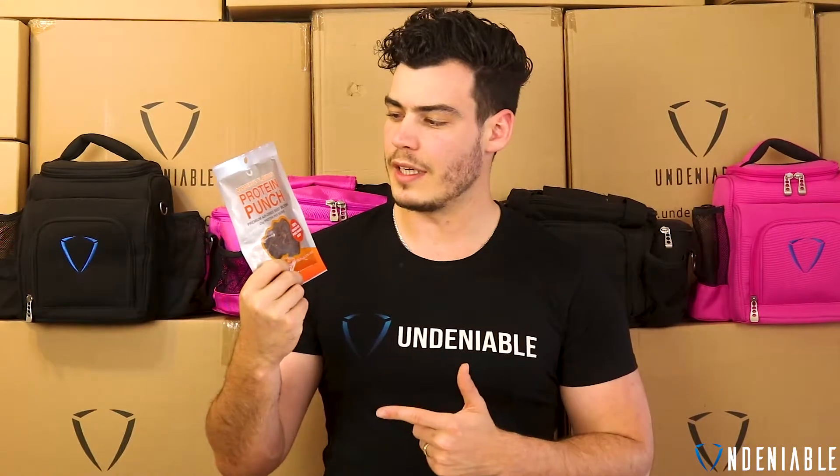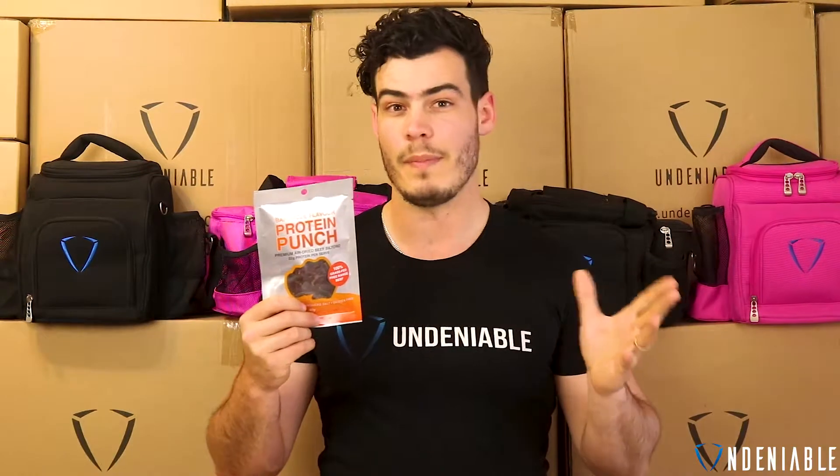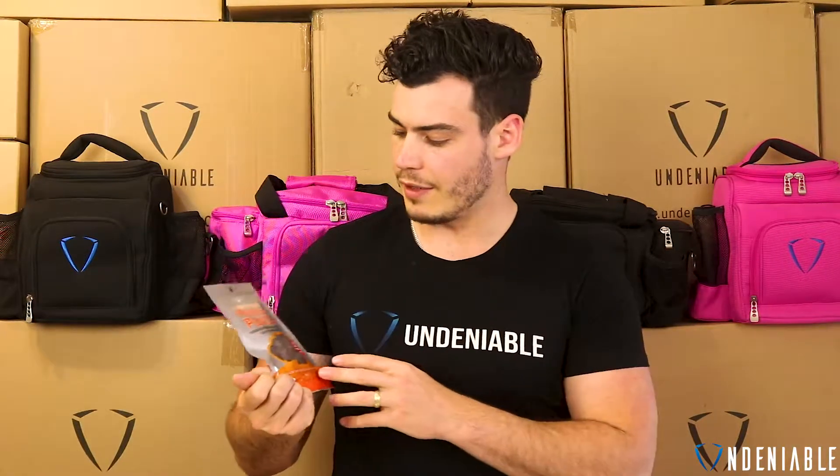Hey guys, Isaac back from Undeniable doing another protein snack review. We're back with a protein punch, basically. This is beef jerky, but this one's flavoured. Yesterday we did the non-flavoured beef jerky that these guys call Protea Foods. It was really good, the stats were amazing. I gave it an 8 basically because I don't really like just plain beef jerky — I just prefer flavoured. So this one here is barbecue. This should be awesome.